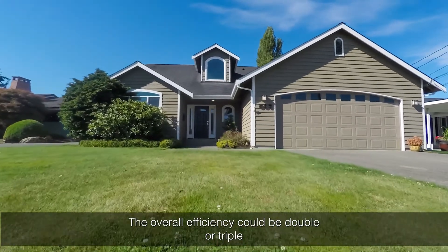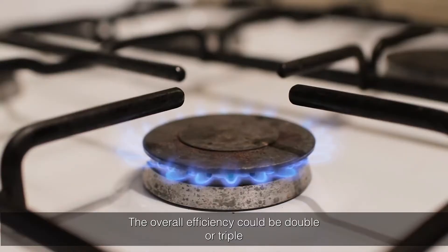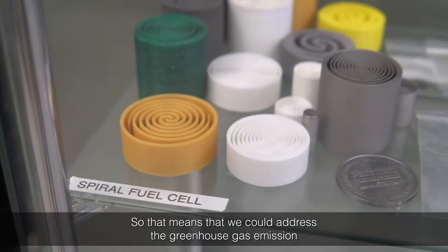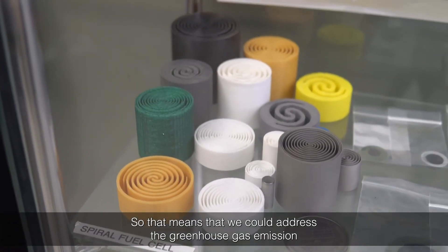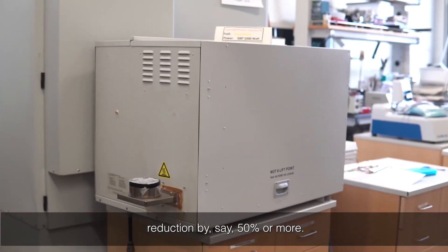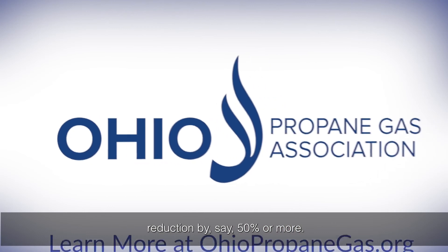The overall efficiency could be double or triple that of conventional fuel burning, which means we could address greenhouse gas emission reductions by 50 percent or more.